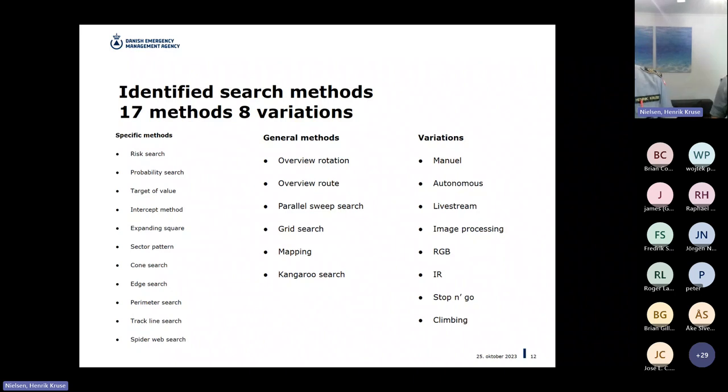We identified 17 search methods and 8 variations. We were able to split them into two groups: specific methods and more general methods. The variations are add-ons to how you fly — you can add the thermal camera, the regular RGB camera, live stream, and so on. We're trying to find the methods that are most effective and have included them in the action cards. Some methods have very specific goals and could be useful in very specific scenarios but not in general terms.